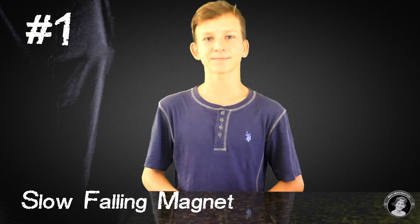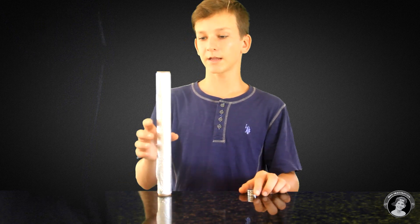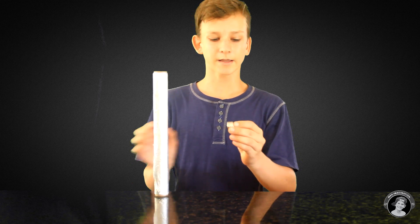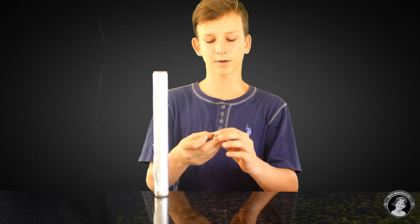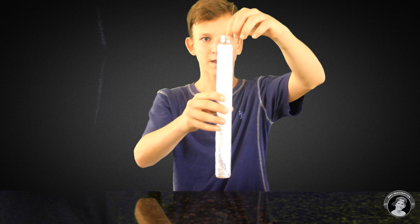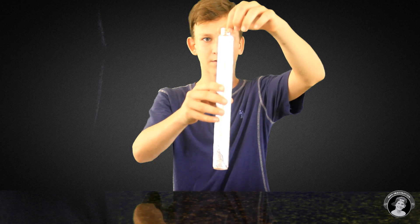Experiment number one is the slow falling magnet. So what you need for this experiment is a roll of aluminum foil and a magnet. I technically have three magnets stacked together, because the stronger it is, the slower it'll fall through the pipe. So let me show you. Take the magnet and drop it down through the pipe.